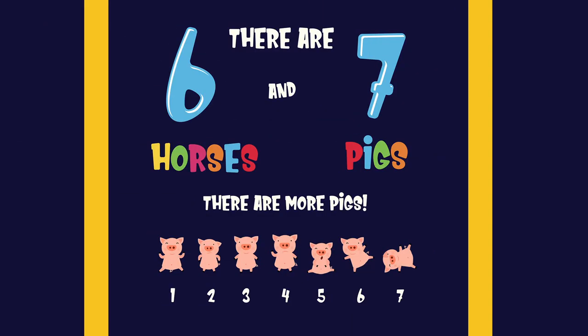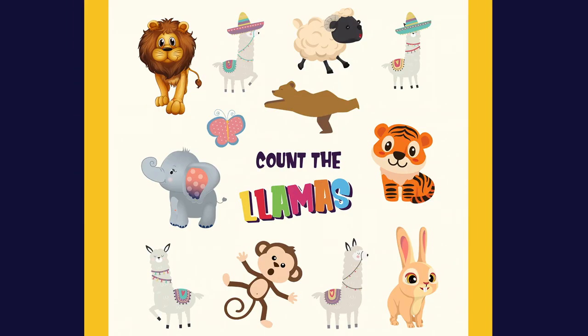There are six horses and seven pigs. There are more pigs. One, two, three, four, five, six and seven.